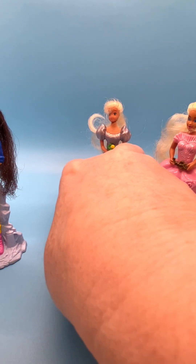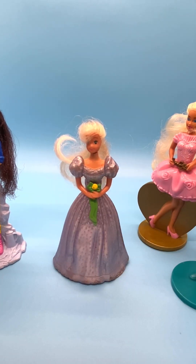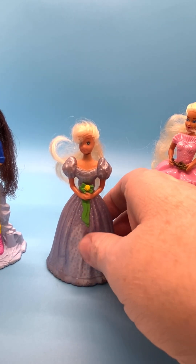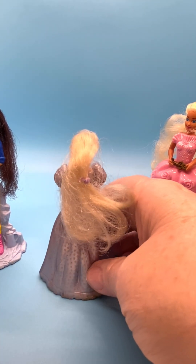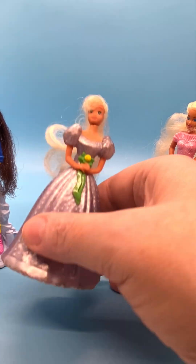And then this little gal is Bridesmaid Skipper. She's wearing a sky blue bridesmaid gown, carrying a yellow rose with a green ribbon and bow. She's in pretty good condition, even though she's a played-with doll.